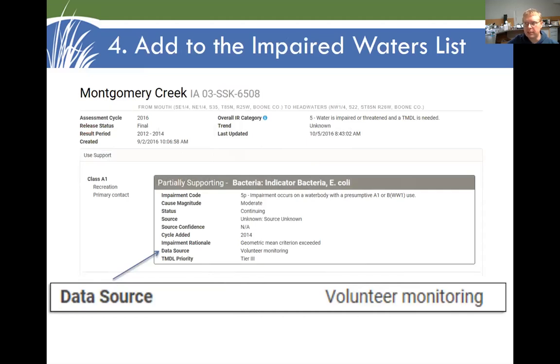One thing we can do with E. coli data is show it to the Iowa DNR and have them go through the process. Use number four for water quality data is to add streams and lakes to the impaired waters list. Here we have an example — Montgomery Creek, a tributary to Iowa Creek in Boone County — that was added to the impaired waters list as partially supporting for recreation because of high bacteria levels. The source of the data was volunteer monitoring; there was an agreement with the DNR to get samples to a certified lab under a quality assurance plan, and that data was used for this listing decision.